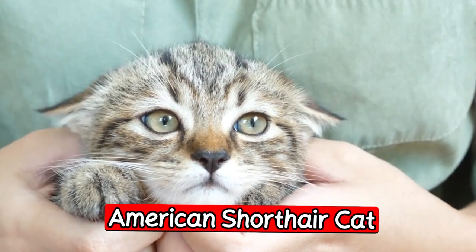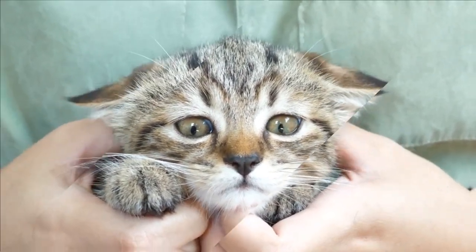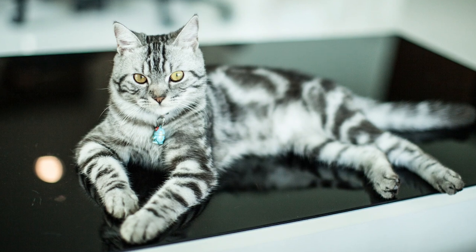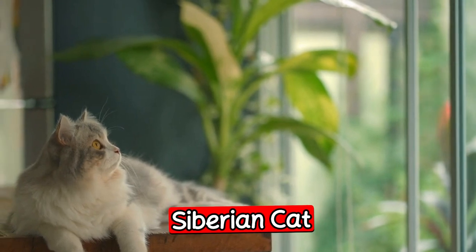The seventh breed is the American Shorthair cat. The American Shorthair is a classic breed known for its playful and friendly nature. They are also very adaptable and can thrive in a variety of different environments. American Shorthair cats are a great choice for people who want a low-maintenance pet that is still full of personality.